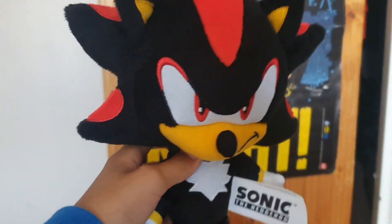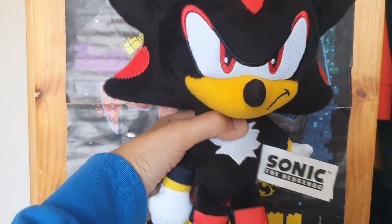I honestly don't even care if his hair isn't even spikes or anything. It's just a pancake head. I honestly don't care because this guy is so awesome.